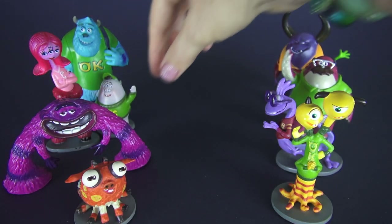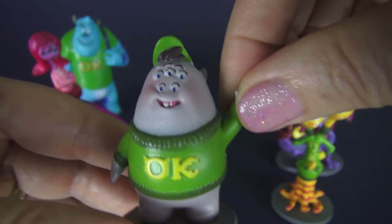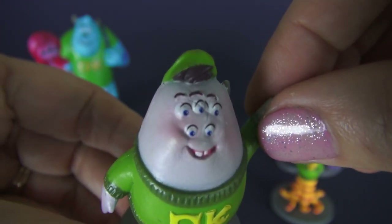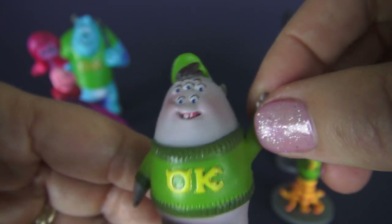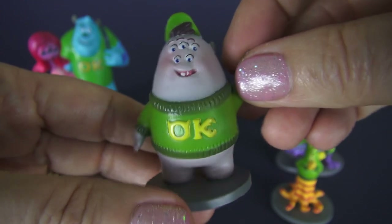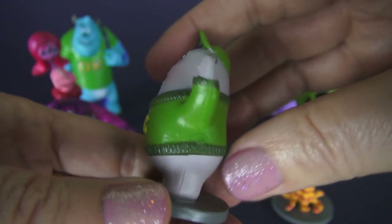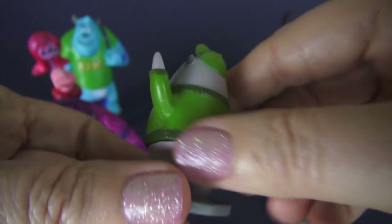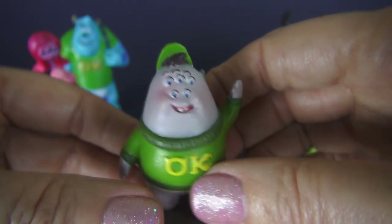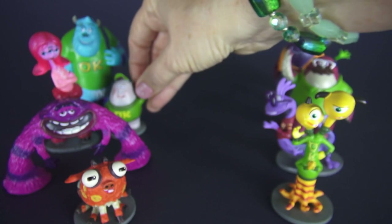Here we have Scott Squishy Squibbles and he has five eyes. I bet he can see the blackboard! Look what he's wearing — the OK, which means that is the Uzma Kappa fraternity. His mother's also in the movie and she's pretty darn funny. I guess we should call him Squishy.